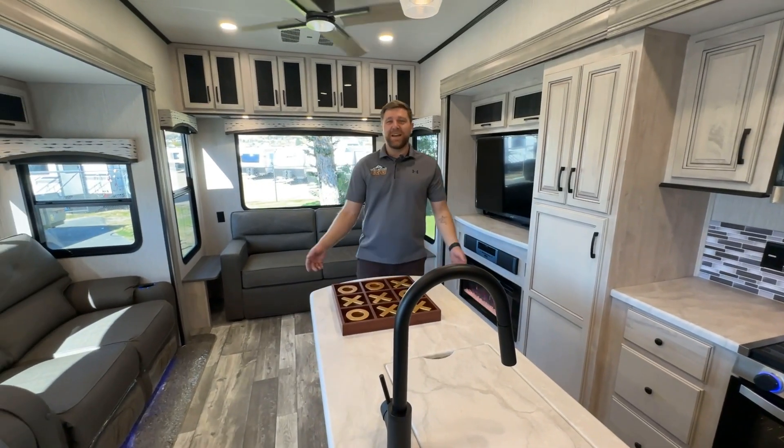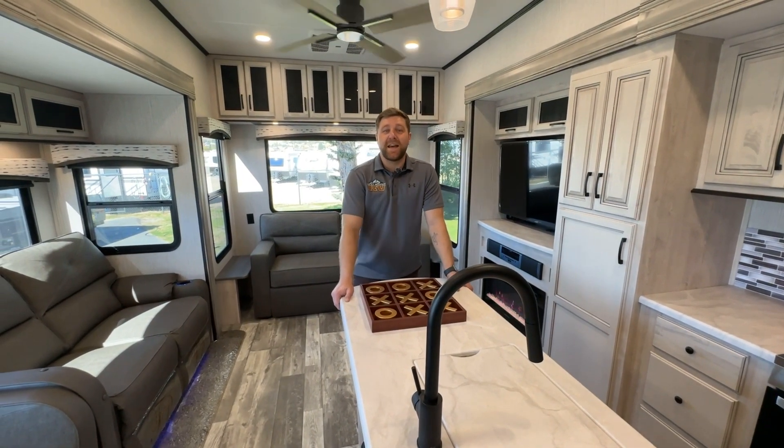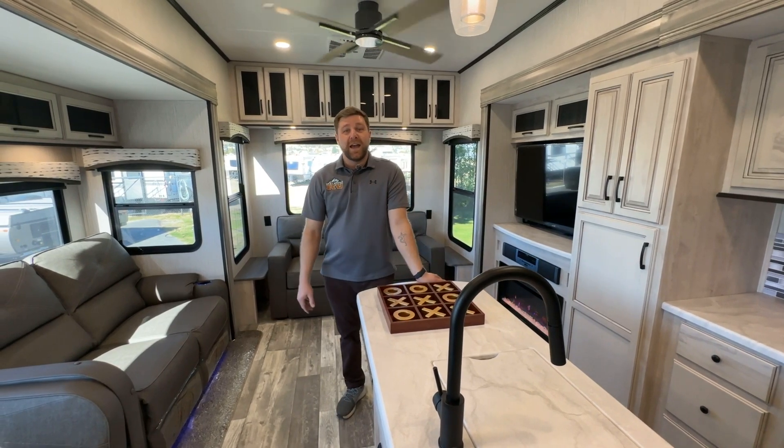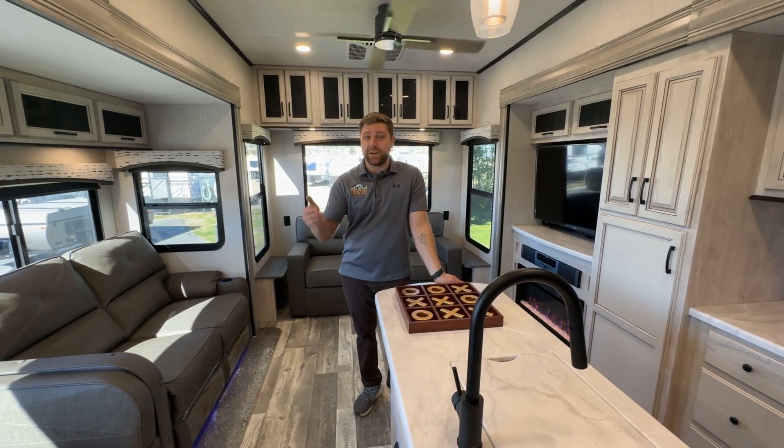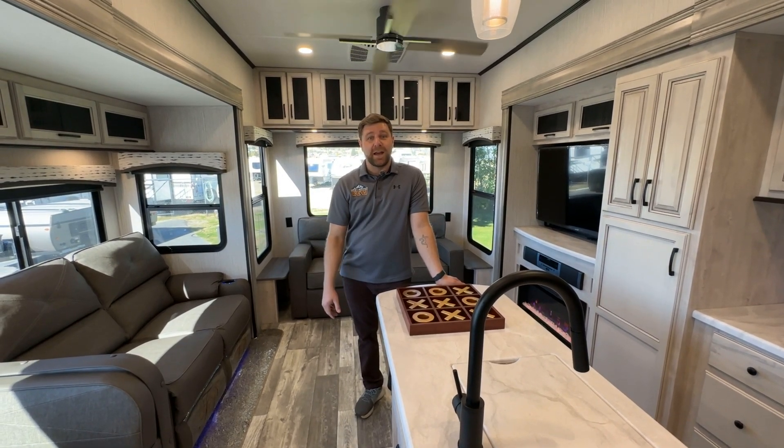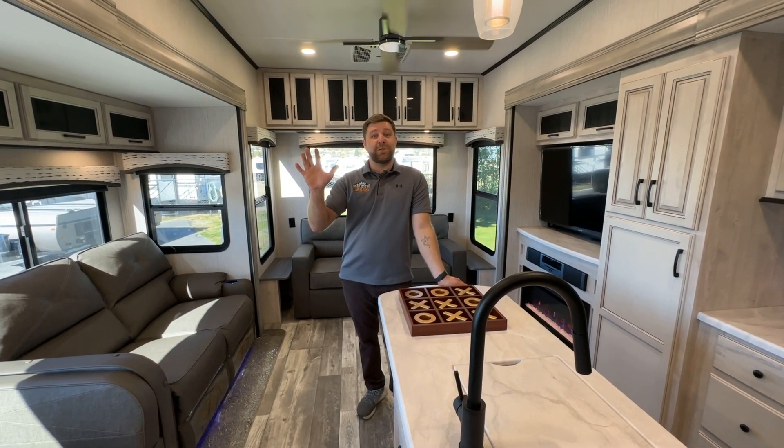This has been the Sandpiper 3660 MB down here at Rocky Mountain RV in Butte. We just lowered the price on this thing, so come and check it out while it's still here — it's right here in the front this week. We will see you down here to check it out for yourself. Thank you.